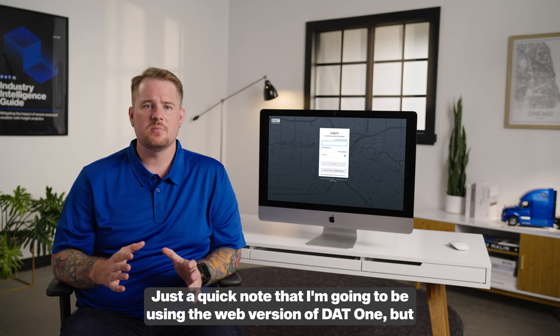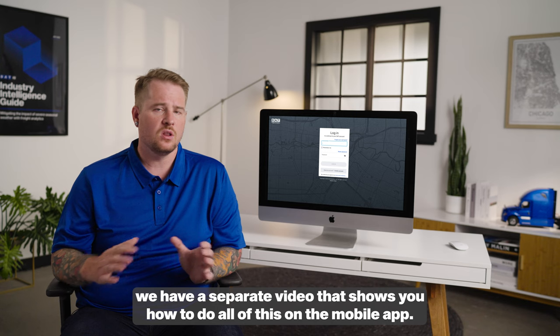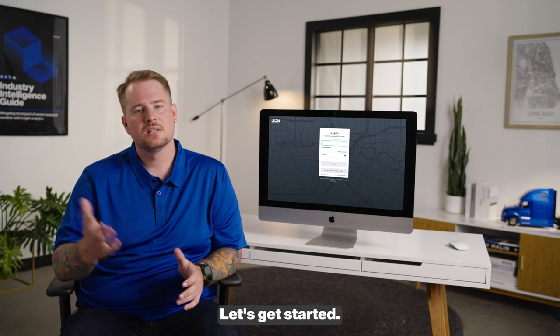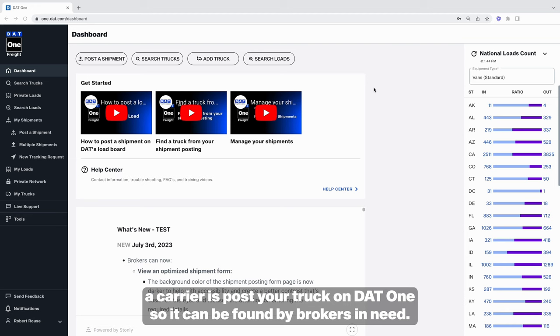Just a quick note that I'm going to be using the web version of DAT1, but we have a separate video that shows you how to do all of this on the mobile app. One of the first things that you can do as a carrier is post your truck on DAT1 so it can be found by brokers in need.